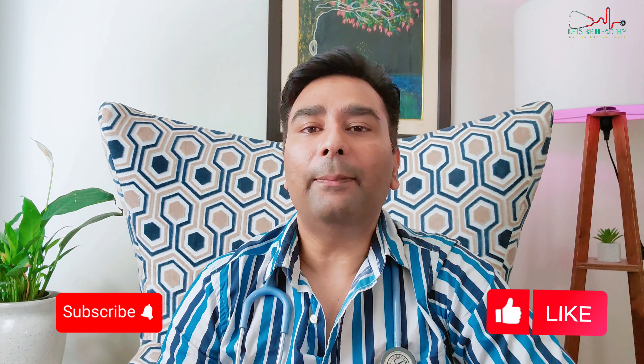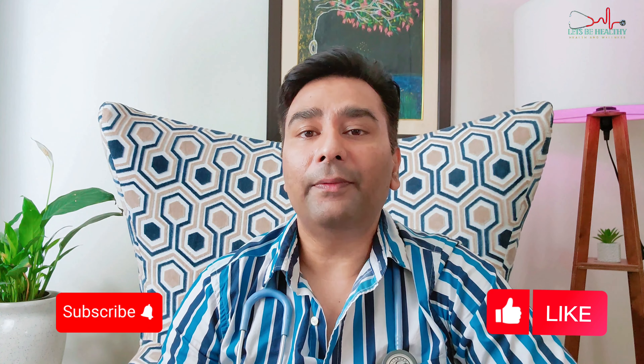If you are eager to explore further and know about risk factors and how to prevent dementia, I have a special video waiting for you. Please click this video here for a better understanding. Thank you for watching. I hope you found this video informative. I am Dr. Anil and I will see you in the next video. Stay kind, stay blessed, and most importantly, stay healthy.